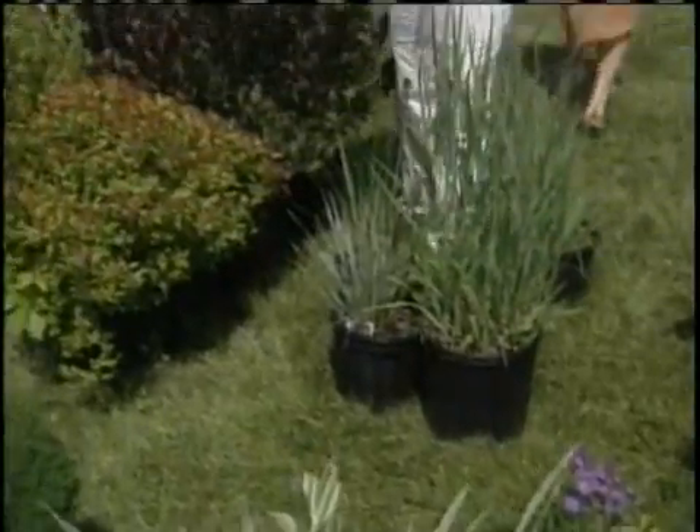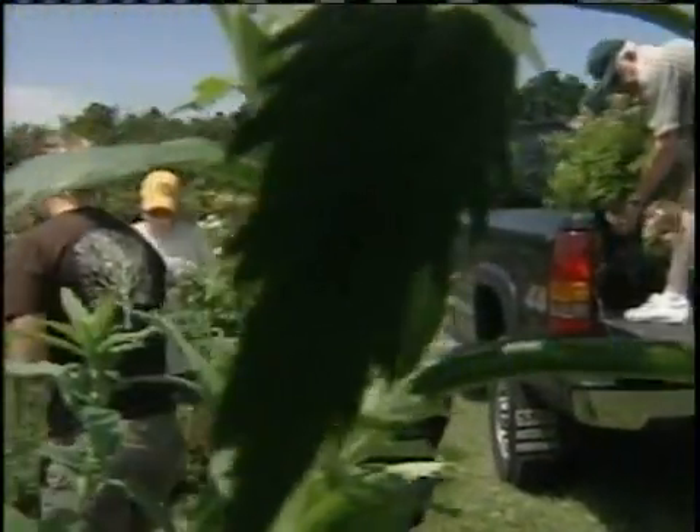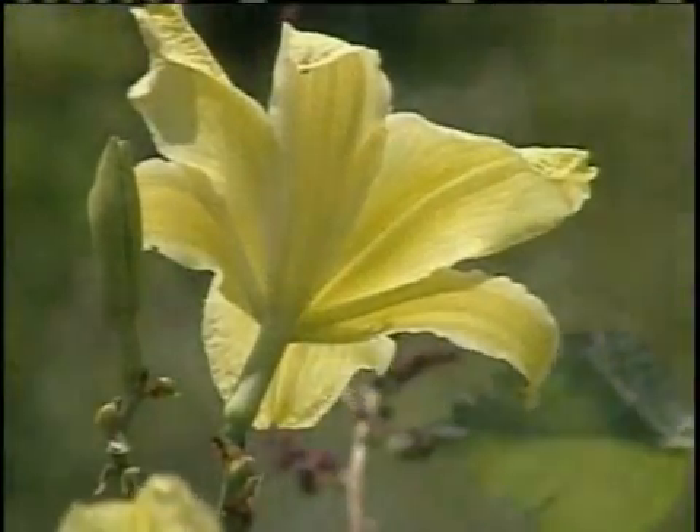Diamond says the event attracts hundreds of people, and she thinks the weak economy won't change that. People are gardening. People are gardening happy right now. They're not going on vacation — they're gardening. And for those who aren't gardeners yet, Diamond points out this sale is an opportunity to come and learn what it's all about.